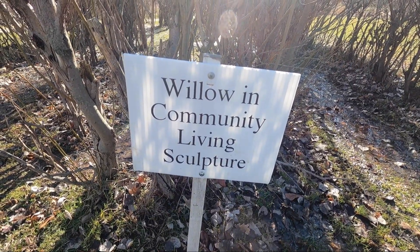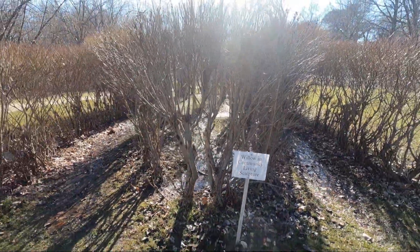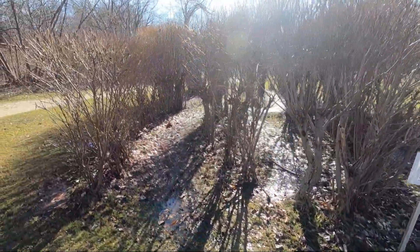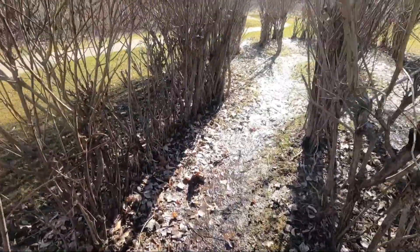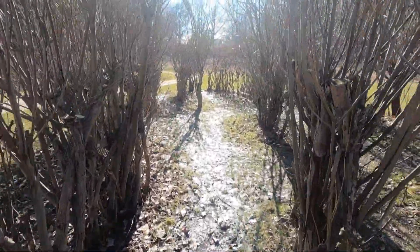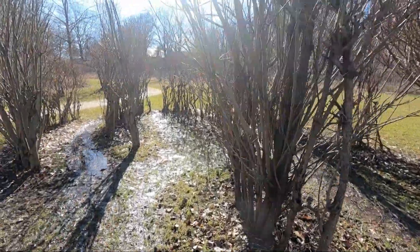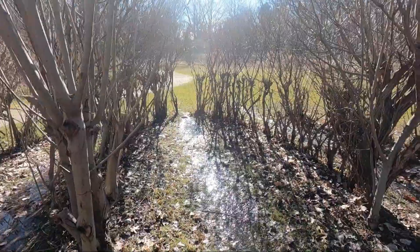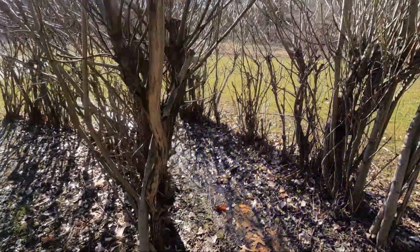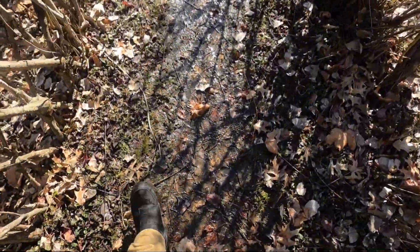Right here — Willow Inn Community Living Sculpture. That's kind of cool. I've got boots on so I can just walk right through it. This is why I like going on adventures, because you find all this cool stuff that you normally wouldn't find just driving around. I think we're probably about a minute away now, but there are people here so I'm going to have to wait.